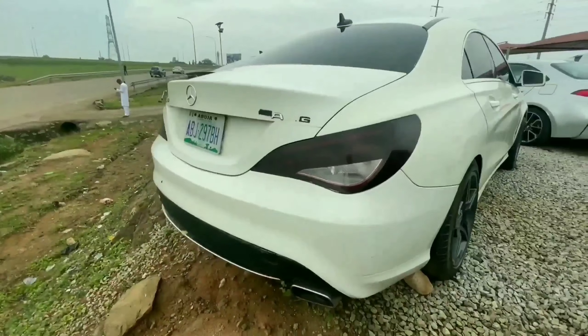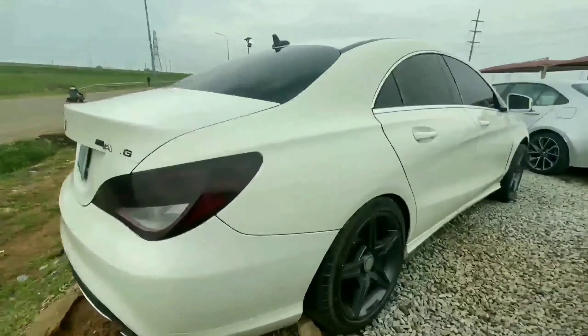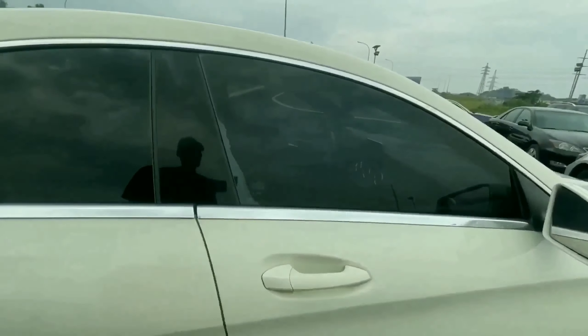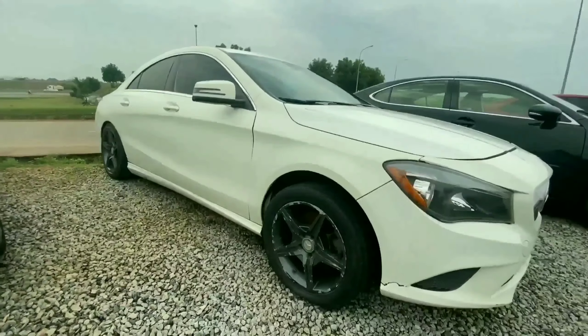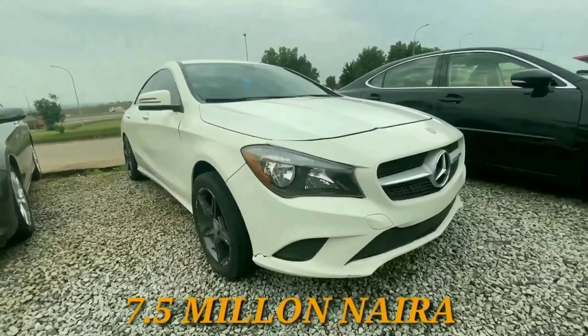Coming right to the back, we have dual exhaust pipe. This is a Nigerian-used vehicle, and it comes with a 4-cylinder engine, which is considered to be very reliable. Unfortunately, this vehicle is locked, so I wouldn't be able to show you what it looks like inside. This 2014 Mercedes-Benz CLA 250 retails for 7.5 million.